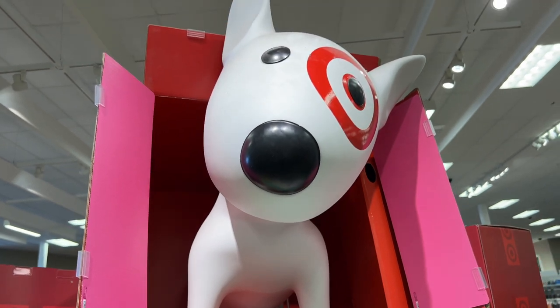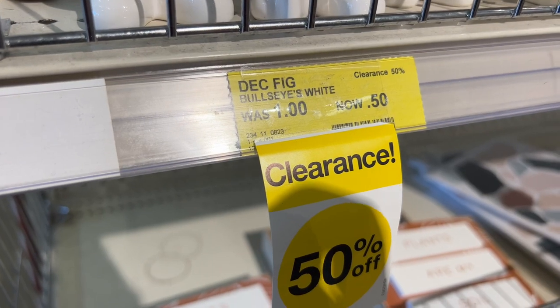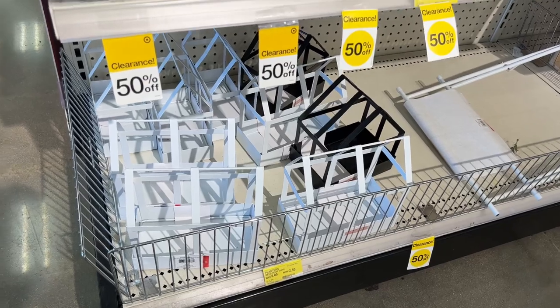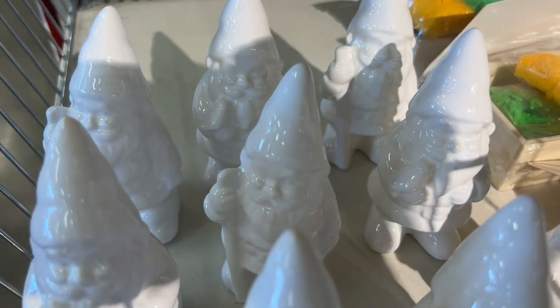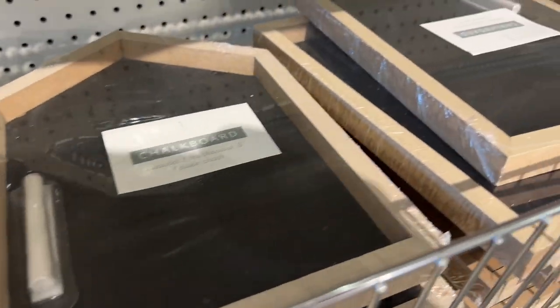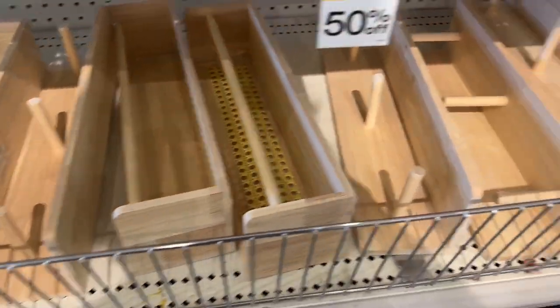We're gearing up for the next season, so let's check out the Target Dollar Spot. The first thing I noticed was clearance everywhere. I guess I've never seen this before, but they definitely had some cute things, like these gnomes were only 50 cents, and they had other things like leather dishes that you could decorate, planters, signs for dogs, chalkboards, and more. So you might want to hurry over and see if you have any clearance in your Dollar Spot as well.